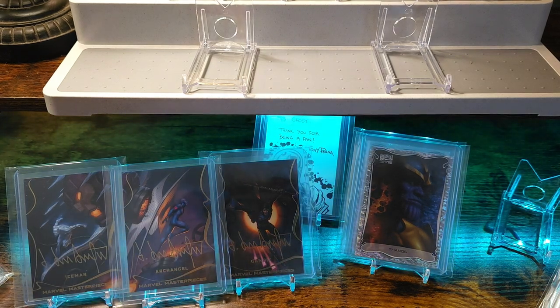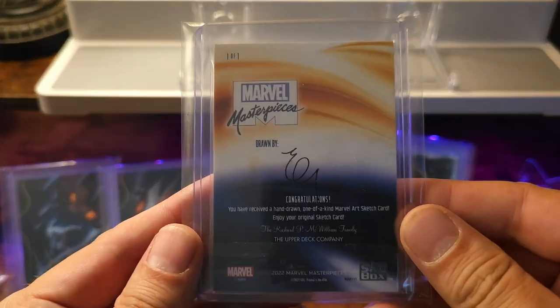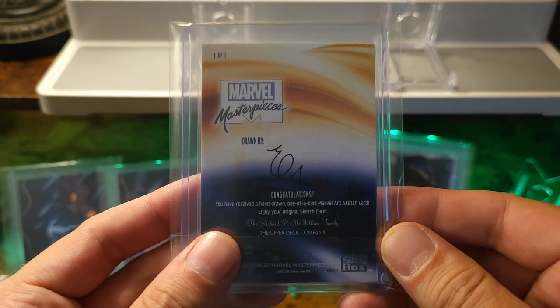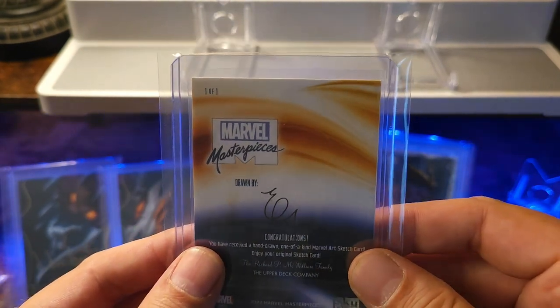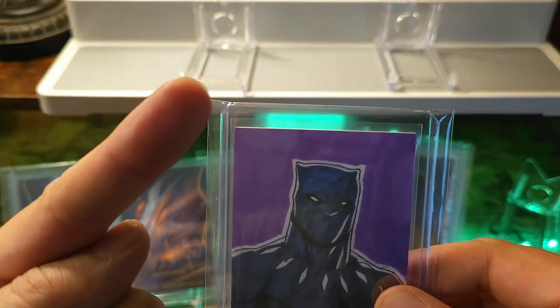One of my only sketches that I have — it's gonna be done by artist Eduardo Garcia. I just recently picked this up from the homie Luis Alonzo. You can find him over on YouTube at Alonzo Collectibles.